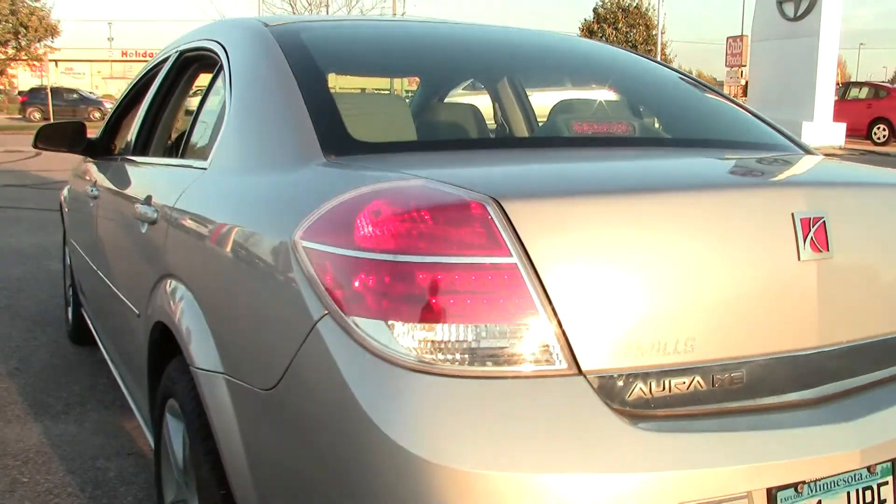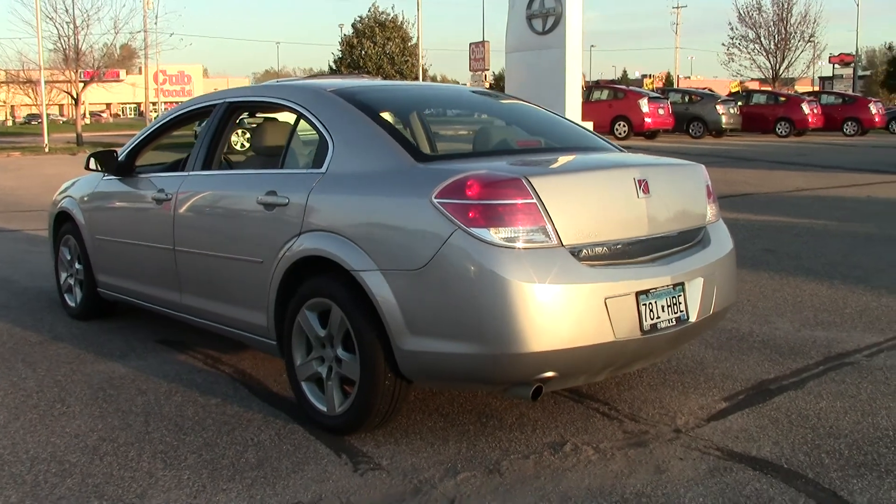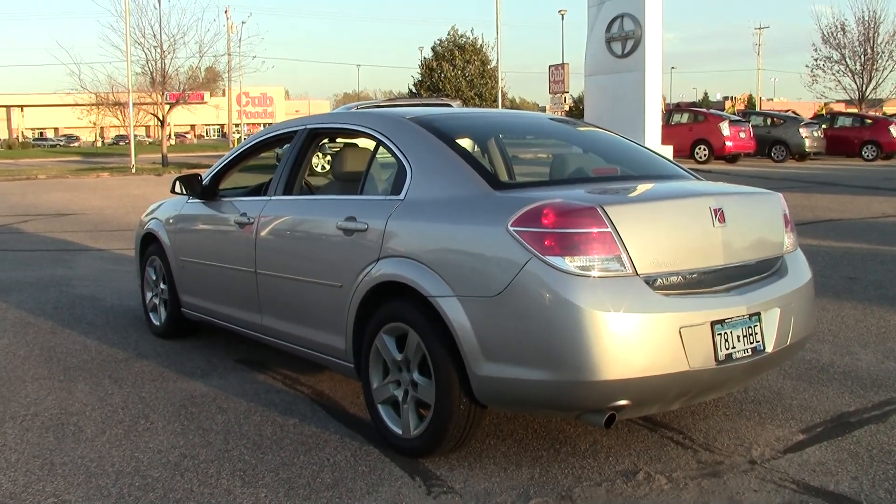Pretty good trunk space for a mid-size sedan. You've also got little storage bins here on the side with cargo nets so that you can keep small items secure while you're traveling — they won't roll around or move around on you. Overall, it's a very nice, sharp-looking vehicle inside and out.